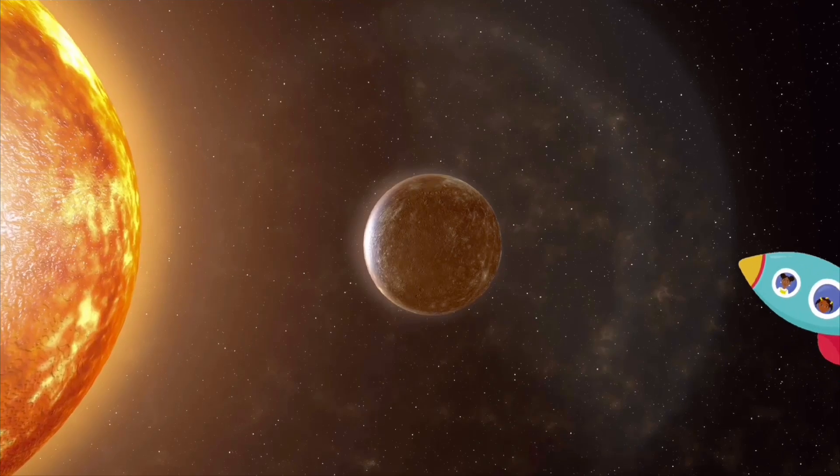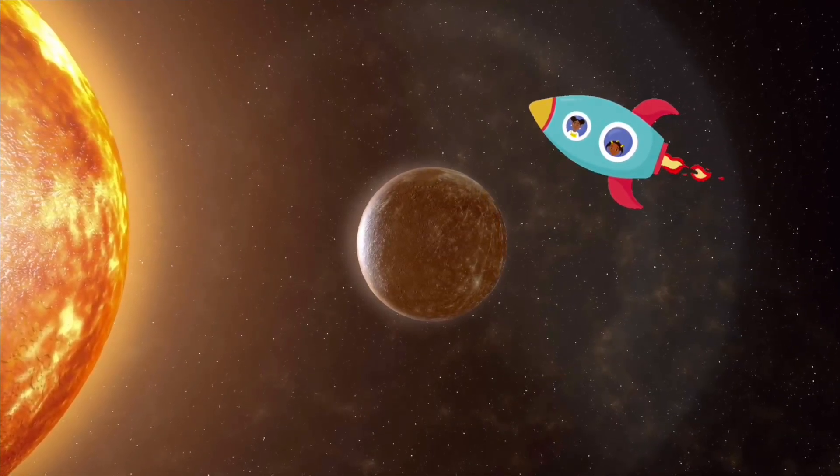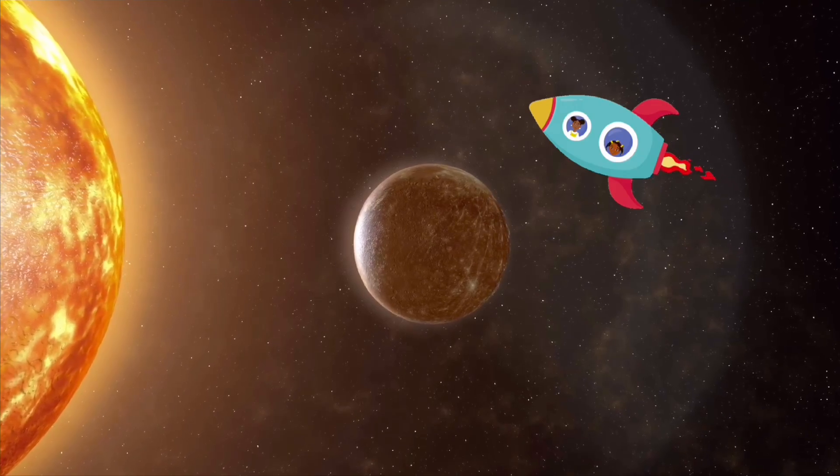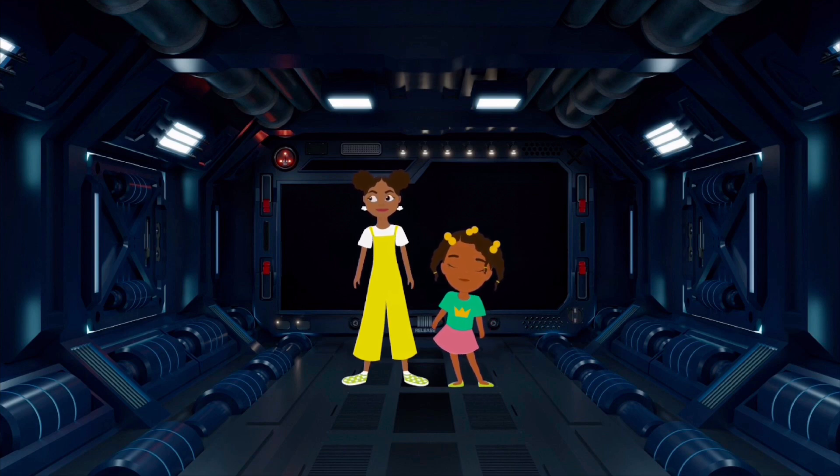There are 8 planets that orbit the sun. There is Mercury, which is the closest to the sun but isn't the hottest. It is the smallest planet and it has no moons. Mercury is actually only a little bit bigger than our moon. One day on Mercury is 176 Earth days, but a year is only 88 days.